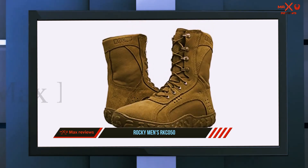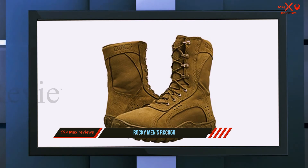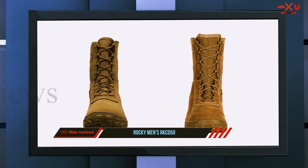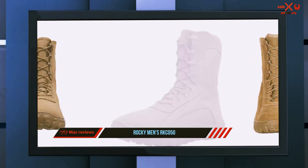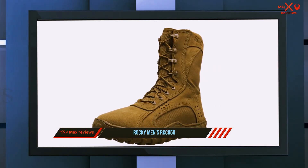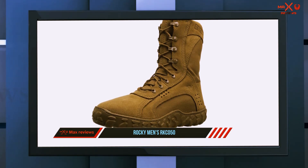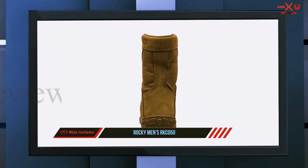The Rocky S2V tactical military boot also performs well in its lining material, which is able to wick away moisture. The sole and midsole are made of high-quality materials that further support comfort and durability. Overall, the Rocky Men's RK C050 military and tactical boot is the complete package for military and tactical boot needs and comes highly recommended.